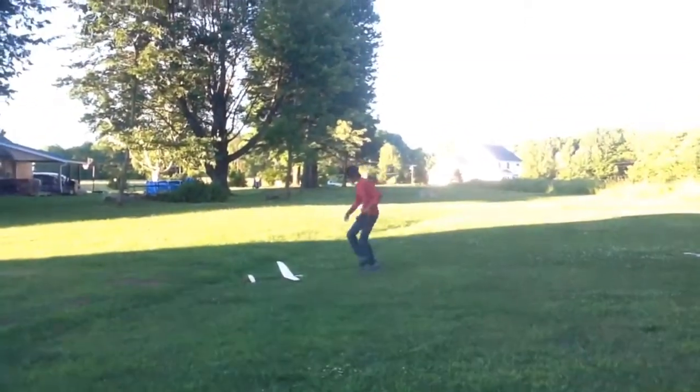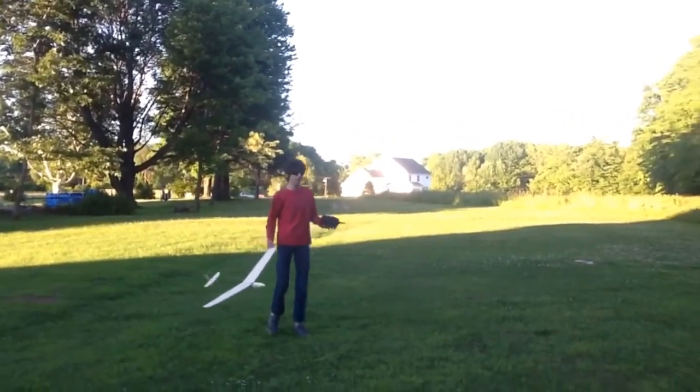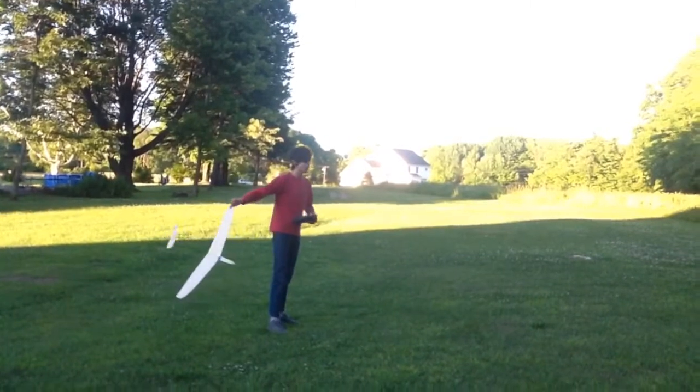Oops. The tail's a bit wobbly. The boom split when it was in a tree, and I couldn't re-fix that, but it still holds up all right.